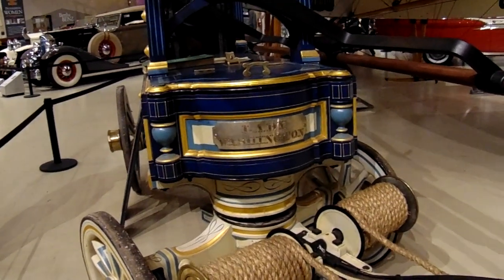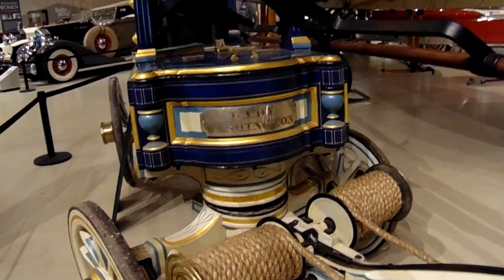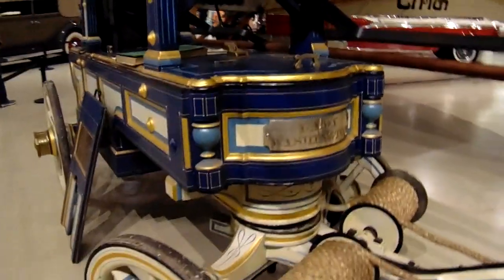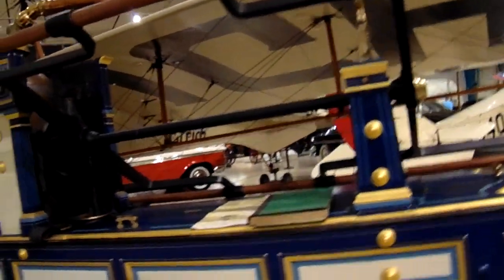This is Washington. T-A-D-S. Wow. What on earth was it? I think it's part of a fire truck.